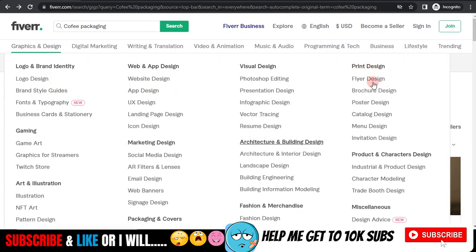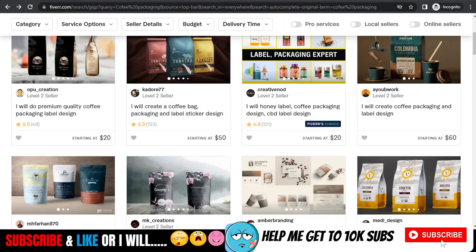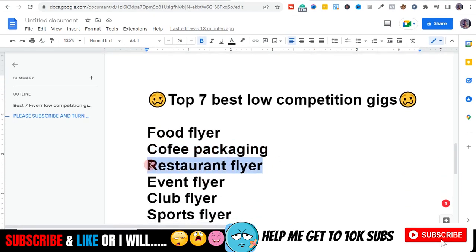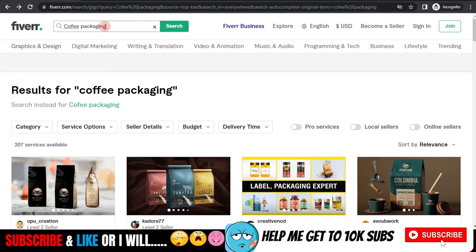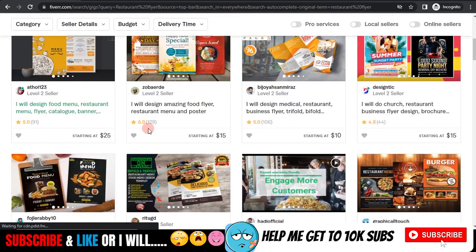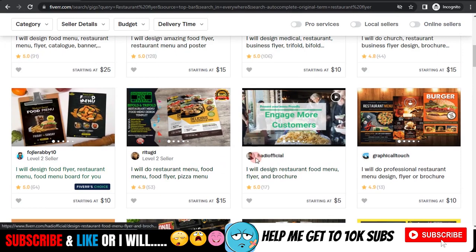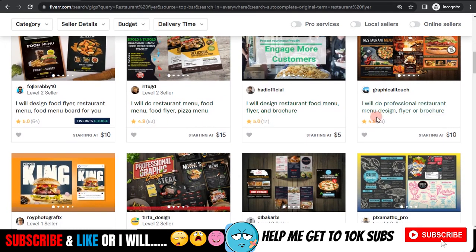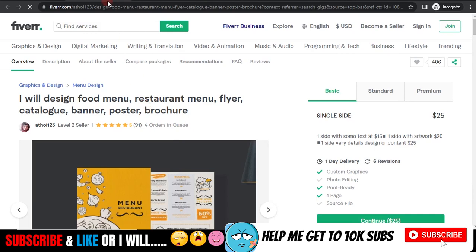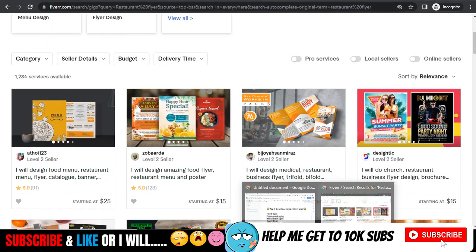Next keyword is restaurant flyer. Anything flyer-related has low competition as far as graphic design is concerned. If you search this, it's still under 1,000 results — very low competition. Looking at the reviews, you can see people in this niche are selling well and have a good number of reviews. Some even have orders in queue, so this is a solid gig option.